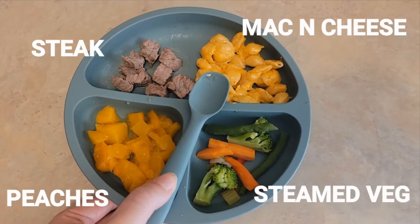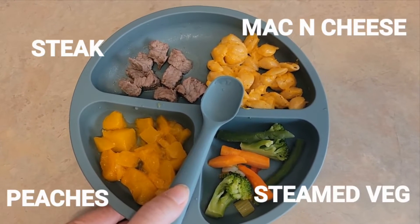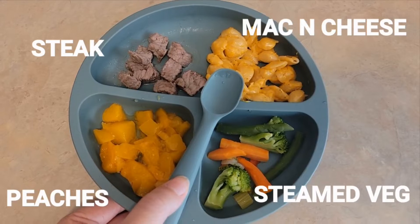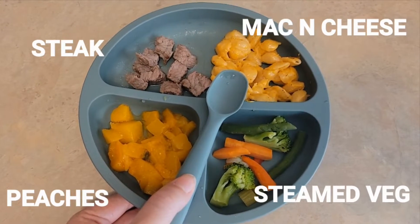Here is a Get Real Baby Meal. We have steak, macaroni and cheese, steamed veg, and peaches from a fruit cup.